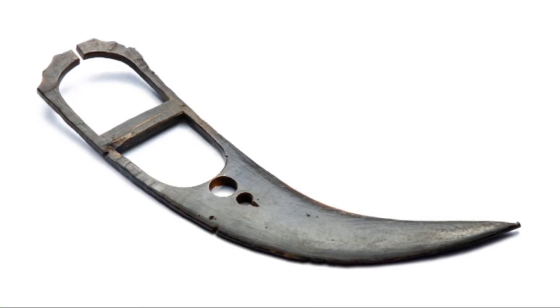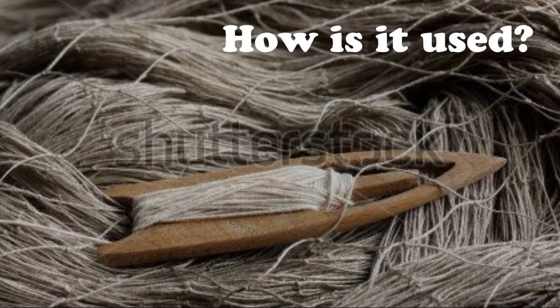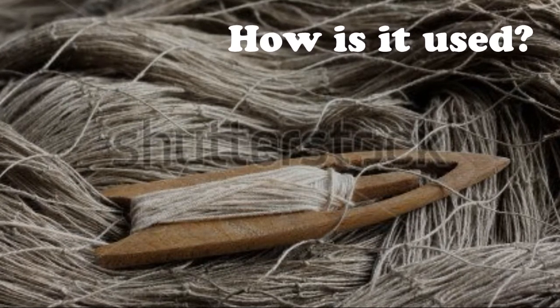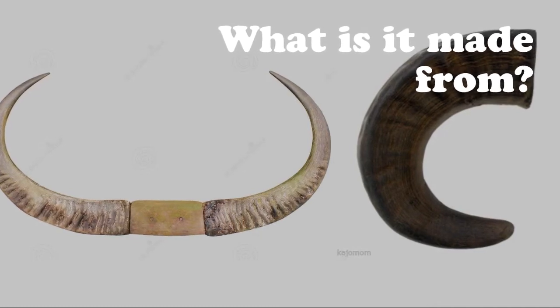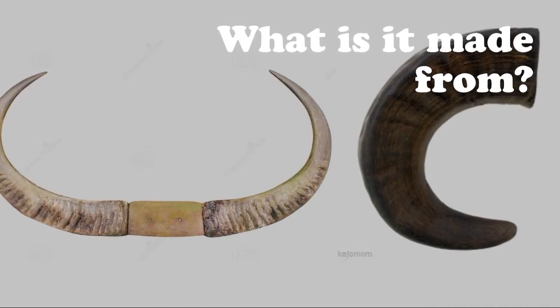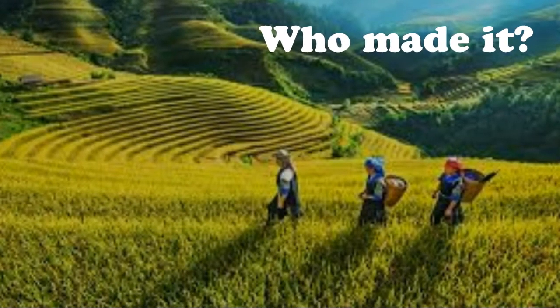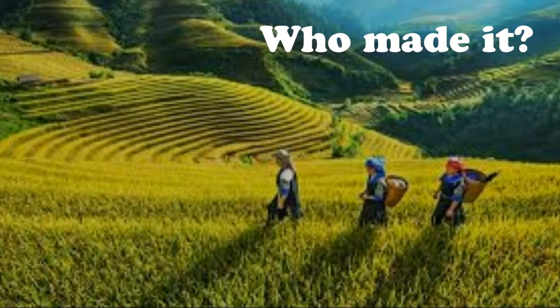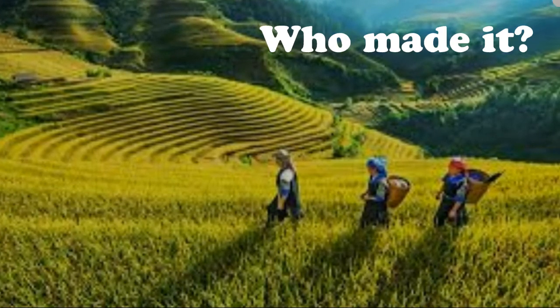This artifact is a fishnet needle, used to make and repair fishnet. It is made from black or white water buffalo horn, and it comes from the men of the Black Thai people from Hoa Binh in the mountains of Vietnam, from the 20th century.